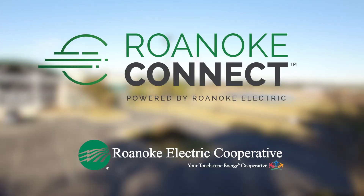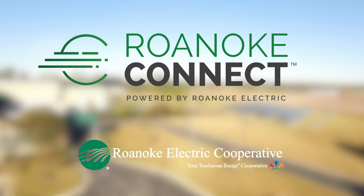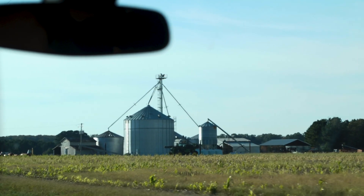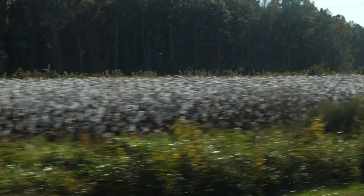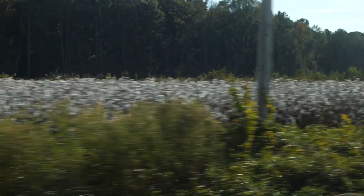The Roanoke Connect program was established to provide a robust communications network across our system. In the new energy environment today, it is absolutely important that you have communications to make all of your system components talk to each other. We don't have that in this region, so to be able to fulfill the larger mission of providing low-cost service, we decided to build this communications network.